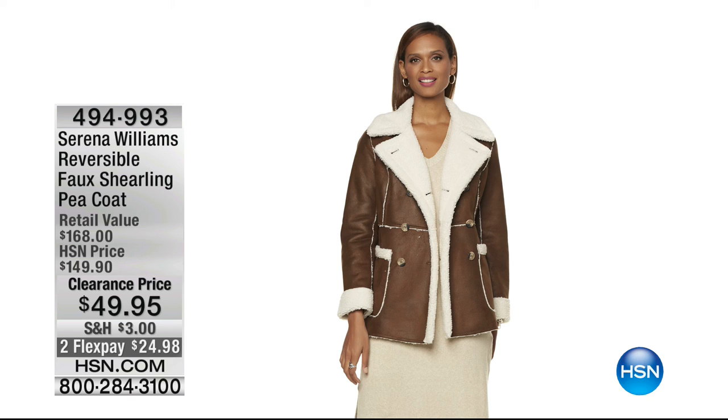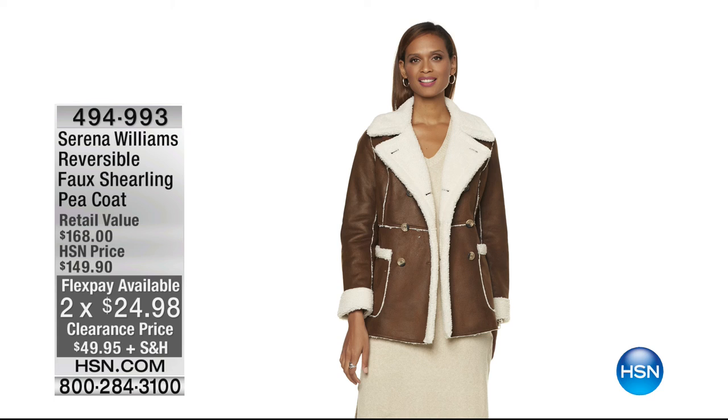Almost everything in the show is really limited. We have a reversible Faux Shearling Peacoat from Serena Williams at $49.95 — on two flex pay of $24.98. That is so pretty — kind of that Aspen chic, Jackson Hole, but just as beautiful on New York City's Fifth Avenue. We have extra small through 3X.